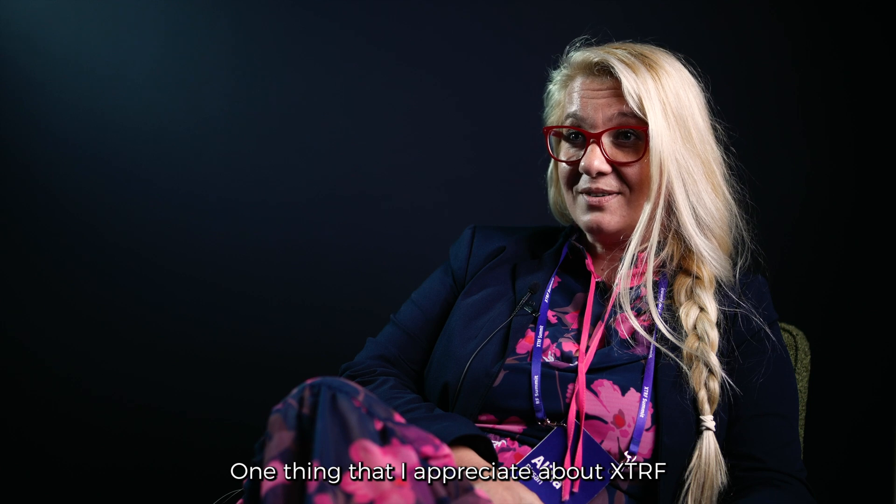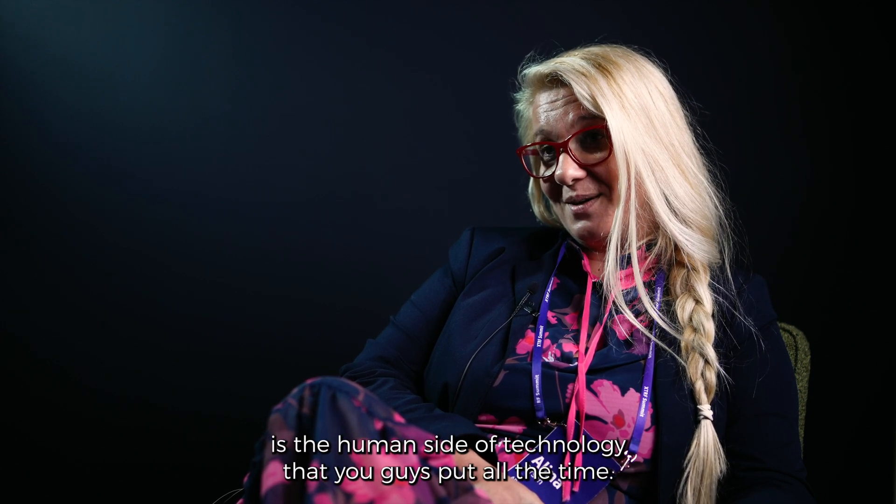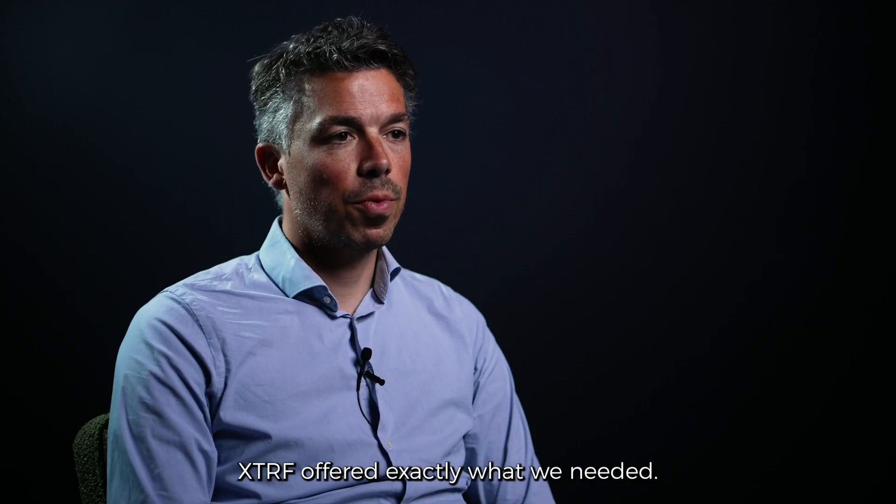One thing that I appreciate about XDRF is the human side of technology that you guys put in all the time. We love XDRF — it offers basically exactly what we needed.